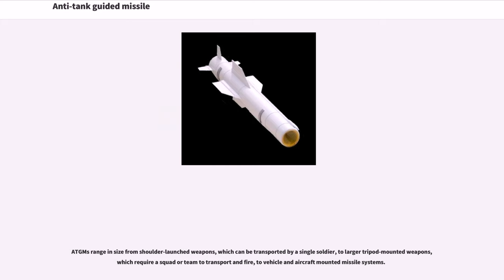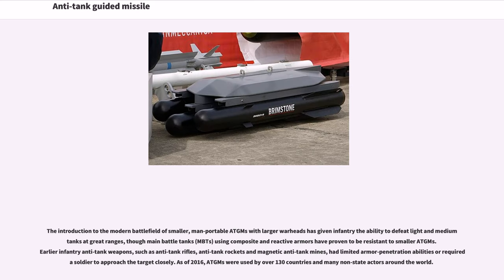ATGMs range in size from shoulder-launched weapons, which can be transported by a single soldier, to larger tripod-mounted weapons, which require a squad or team to transport and fire, to vehicle and aircraft-mounted missile systems. The introduction to the modern battlefield of smaller, man-portable ATGMs with larger warheads has given infantry the ability to defeat light and medium tanks at great ranges, though main battle tanks (MBTs) using composite and reactive armors have proven to be resistant to smaller ATGMs.